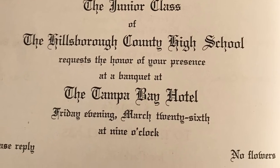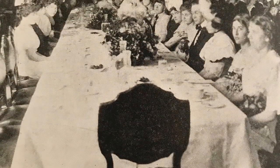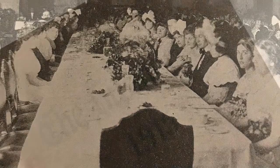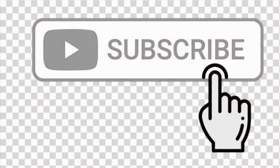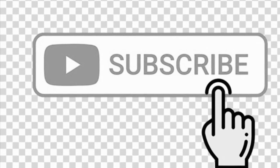At the end of the school year, the junior-senior banquet was thrown at the Tampa Bay Hotel. Well, I've got a trolley to catch, so till next time, please subscribe to my channel. Take care of each other, and as always, Go Big Red!